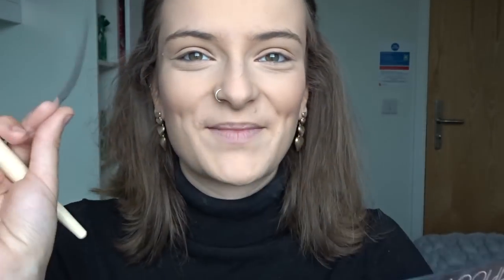It doesn't give too much color but that's what I like - a subtle blush. I did want to get the Milani blush which is supposed to be really good, so any other blush recommendations leave them below. That blush just adds like a subtle little pinky tone which I really like for my everyday look.